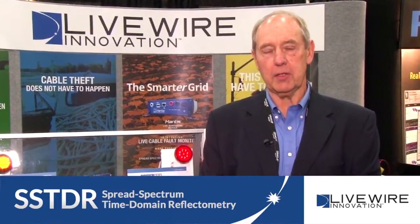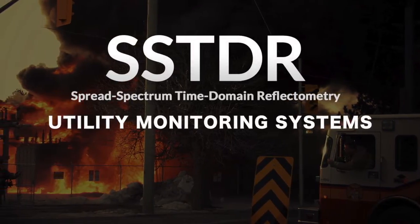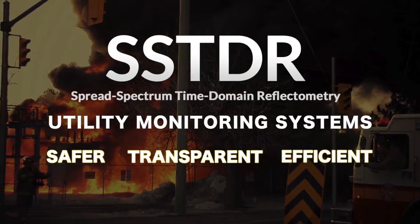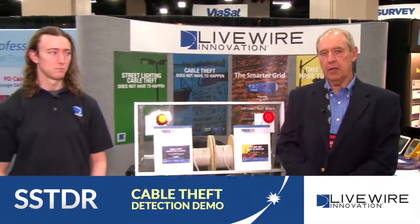Livewire Innovation is here at Distributech to show a revolutionary new electrical technology called spread spectrum time domain reflectometry. SSTDR will help make utility systems safer, more transparent, and more efficient. One of our engineers, Luke Thompson, will now show one instance of how SSTDR can work in cable theft detection.